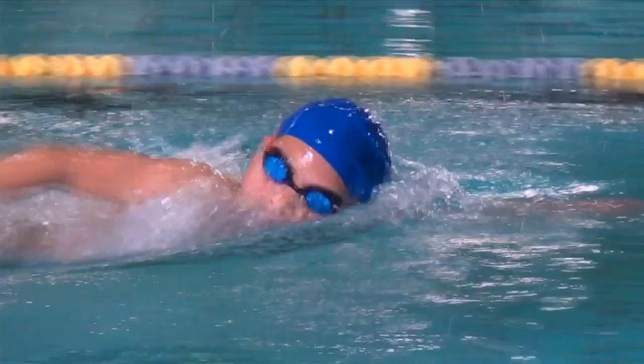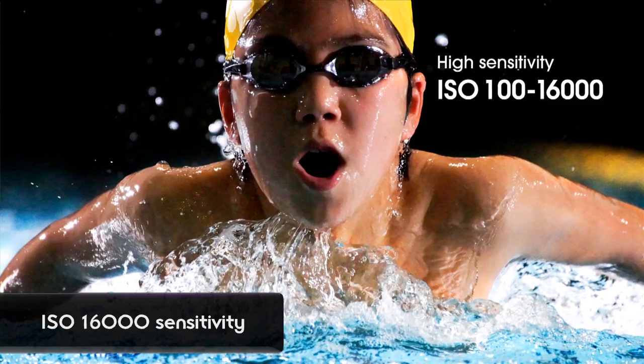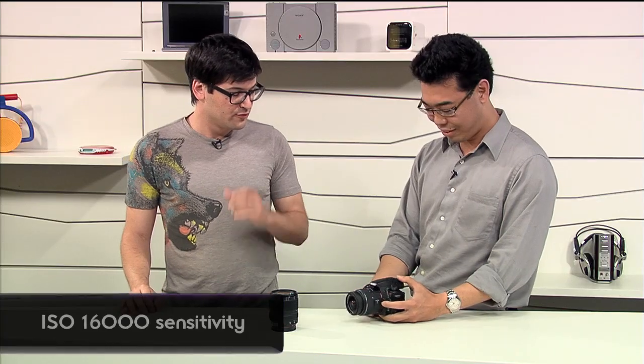Because of that, you can shoot in very low light. Max ISO is all the way up to 16,000. And we're still able to shoot up to 7 frames per second in the tele-zoom high speed shooting mode.